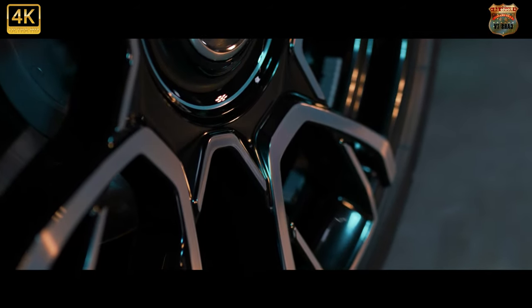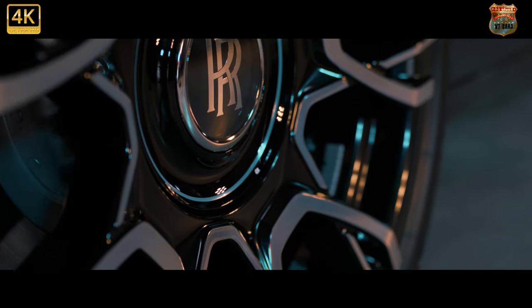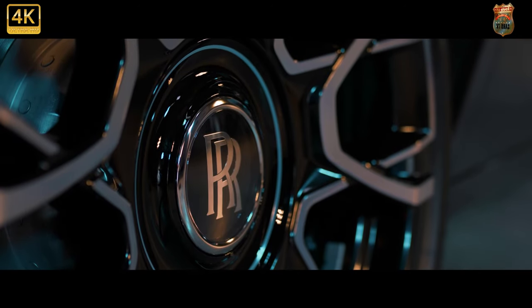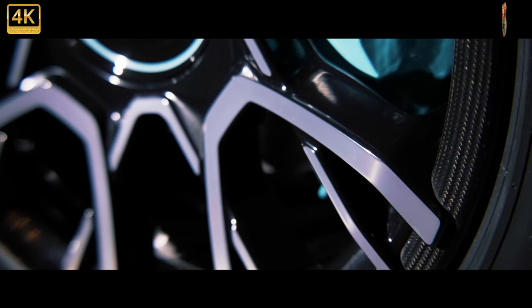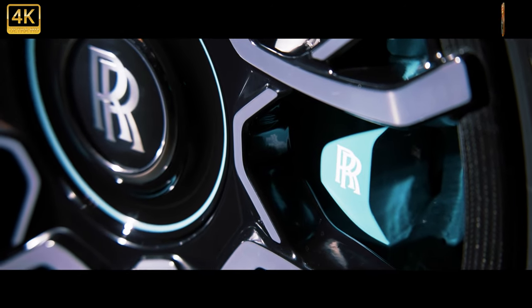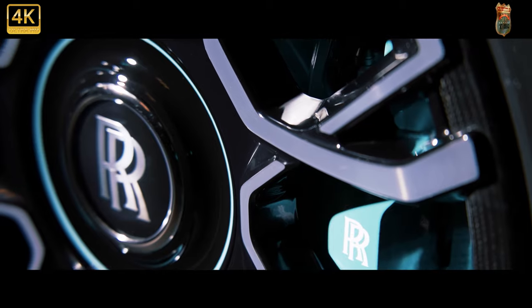A special mention must go to the Ghost's four-wheel steering system too, which not only makes a car this enormous actually maneuverable around town, but gives the sensation during high-speed lane changes that the car is simply moving sideways rather than turning at all. A much gentler experience for the oligarch in the back.